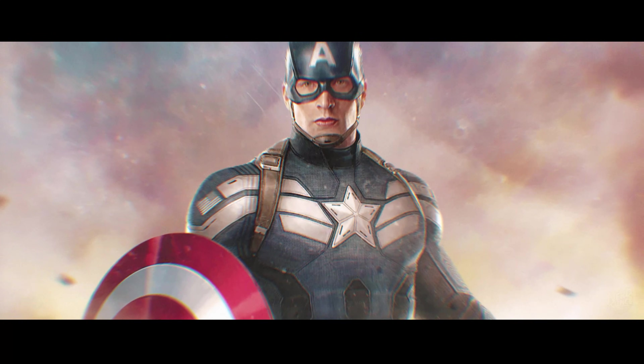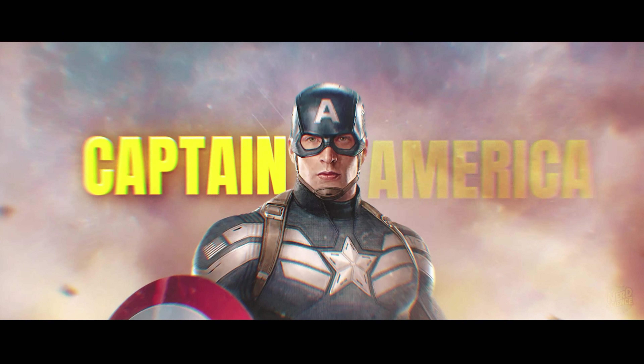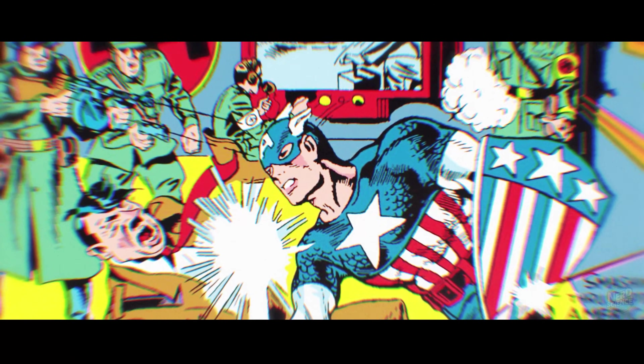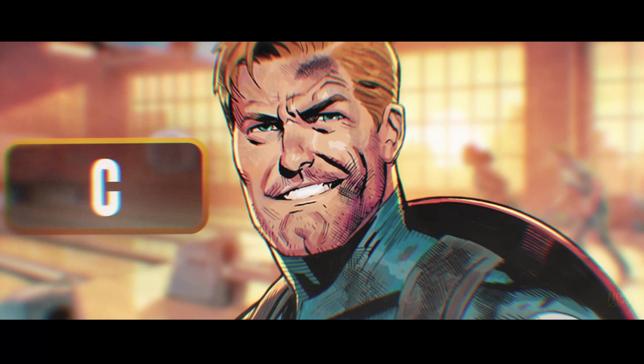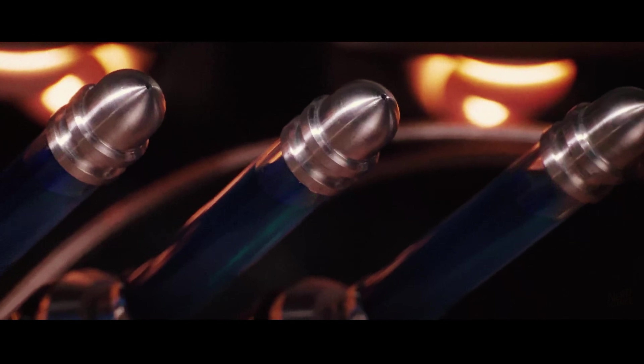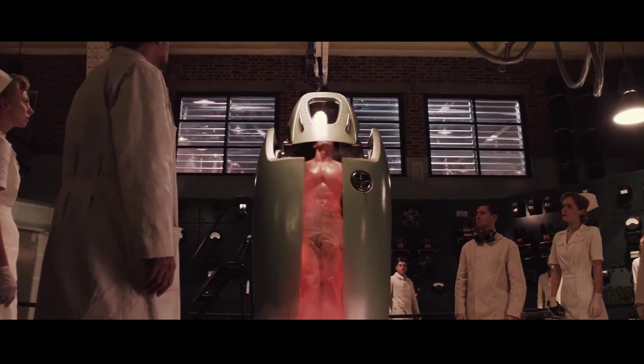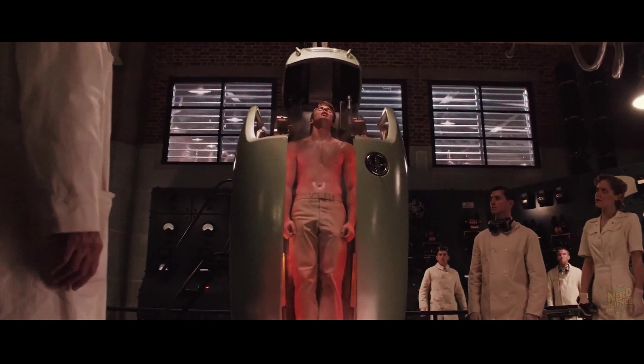Number seven is going to upset a lot of people. Captain America is the absolute gold standard of super soldiers in fiction — the moral compass of the Marvel Universe. But if we look at the hard science, Steve Rogers is strictly C-tier. A scrawny kid gets injected with a super soldier serum, blasted with vita-rays, and steps out of the pod a foot taller and 100 pounds heavier.